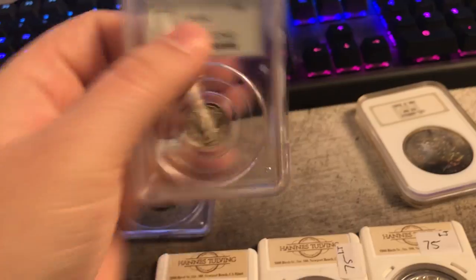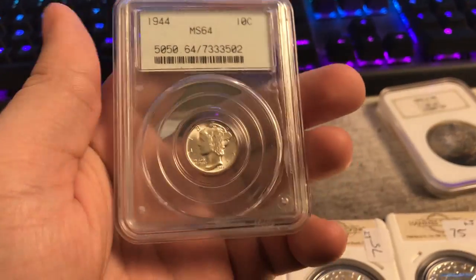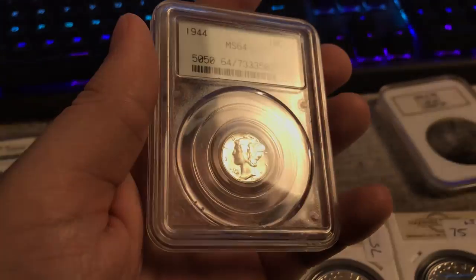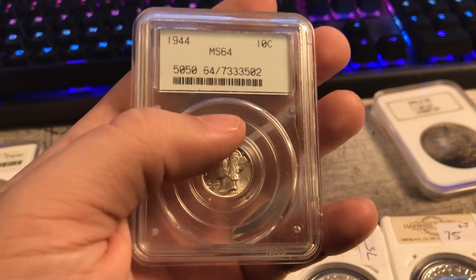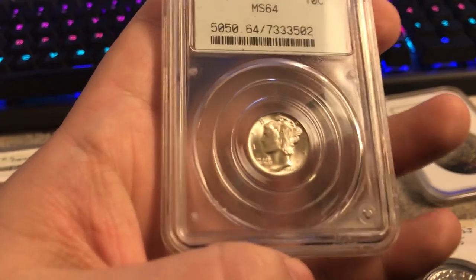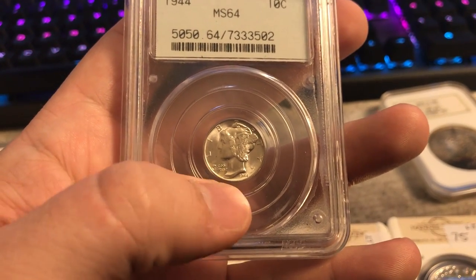We like picking up Mercury Dimes, especially in older holders, just because they do demand that premium sometimes. I like this coin because it's just nice and blast white. I don't think it would CAG, sadly, just because of the PVC that they used to kind of skimp on and not grade as harshly. You can kind of see that right down by 'In God We Trust' — there's like PVC just right there.